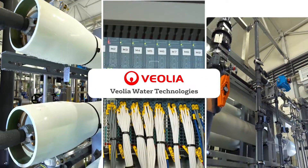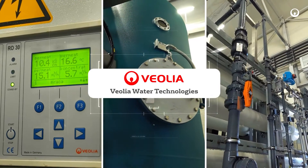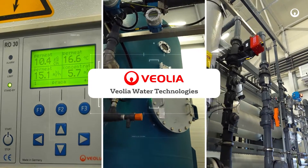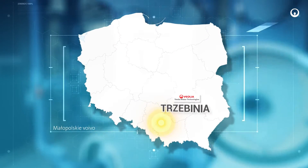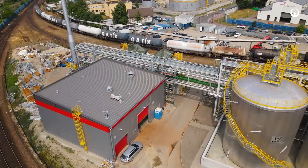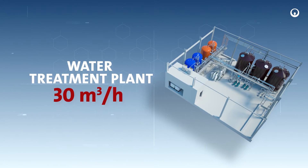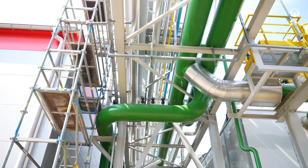Veolia Water Technologies is one of the leading providers of technological solutions in the field of water and wastewater treatment. On the premises of the Orland Refinery, at the plant in Cibinia in the Mauerpolskia Voivodship, the company completed a project to build a water treatment plant with a capacity of 30 m³ per hour.